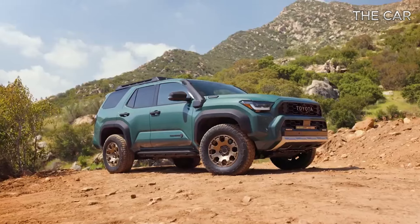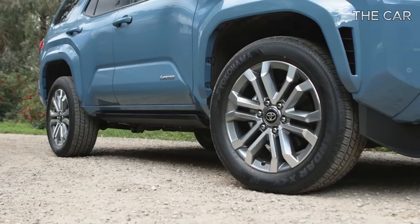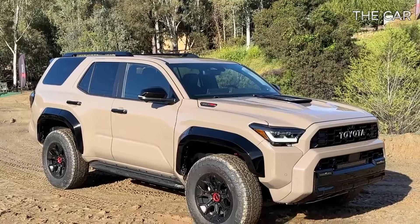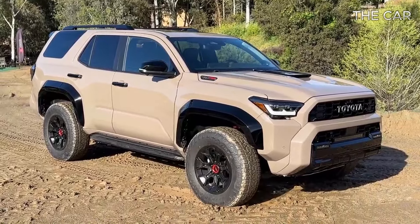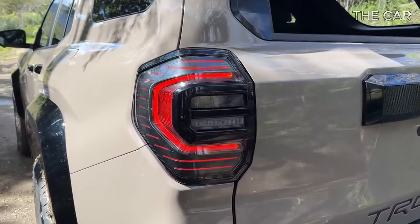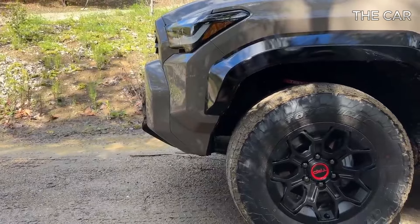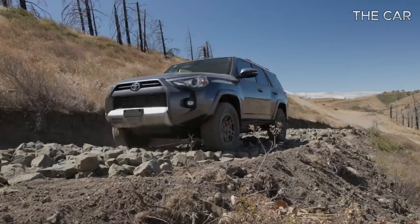Despite the modernization, Toyota preserves the iconic roll-down rear window, and the FourRunner's exterior maintains its rugged, square-jawed charm. After a long wait, the fifth generation of the FourRunner bows out, making way for the new sixth-gen model. Based on the latest Tacoma, introduced in 2024, this iteration brings a blend of modern features while staying true to its robust exterior design.